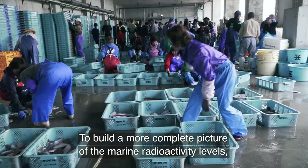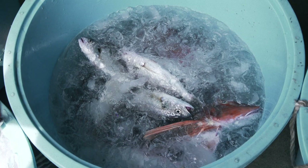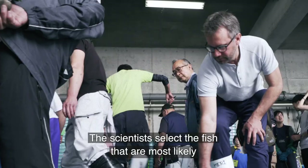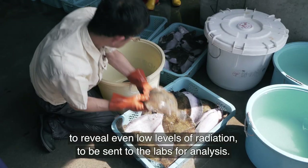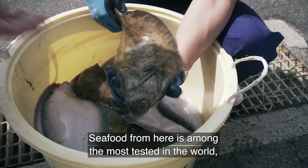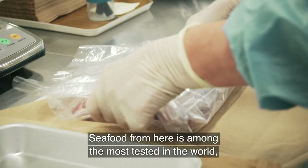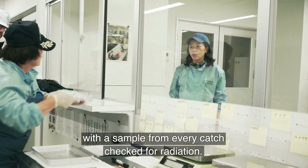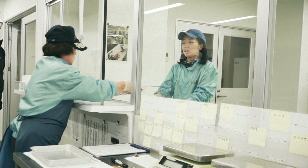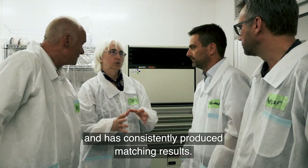To build a more complete picture of the marine radioactivity levels, the team also needs to collect freshly caught fish. The scientists select the fish that are most likely to reveal even low levels of radiation, to be sent to the labs for analysis. Seafood from here is among the most tested in the world, with a sample from every catch checked for radiation. The IAEA has been regularly double-checking the data released by different Japanese agencies, and has consistently produced matching results.